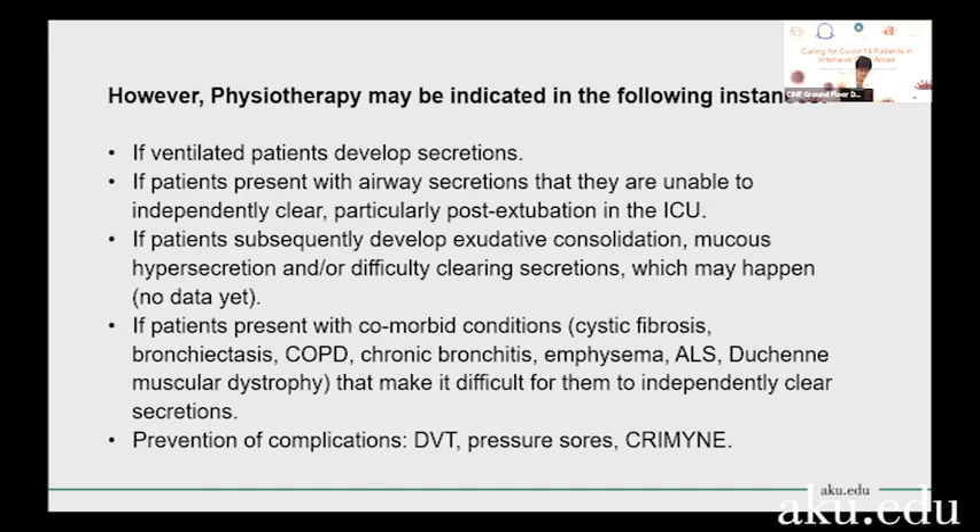For some reason, ventilated patients may develop secretions. In that case, you can use in-line suctioning as a way of clearing those secretions. When patients are on ventilators, we know that they develop secretions, so it is necessary to do such suctioning for patients.